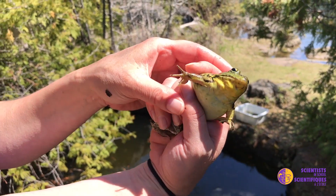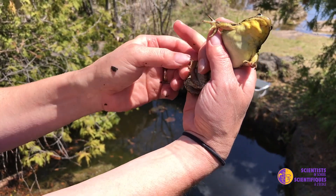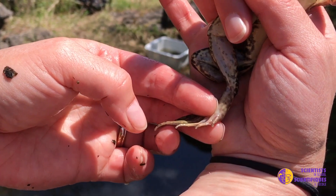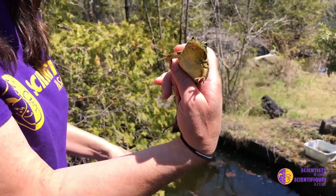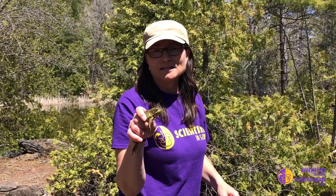He also has that really large eardrum, so those are two reasons we can tell it's a male. And there are those beautiful legs — super powerful — and beautiful webbed toes to allow it to swim really well through the water. I'm not going to keep him out of the water for too long, because we want to make sure his skin doesn't dry out and keep him safe.